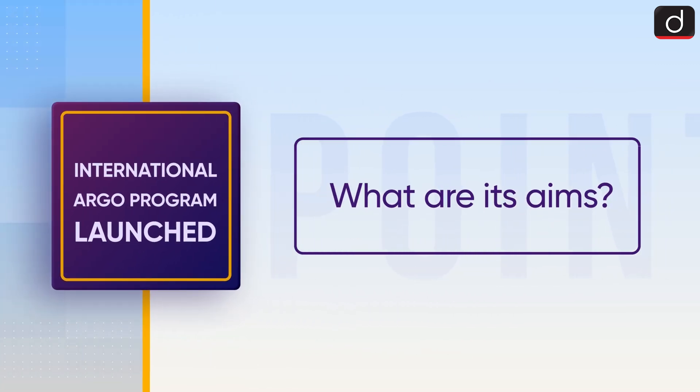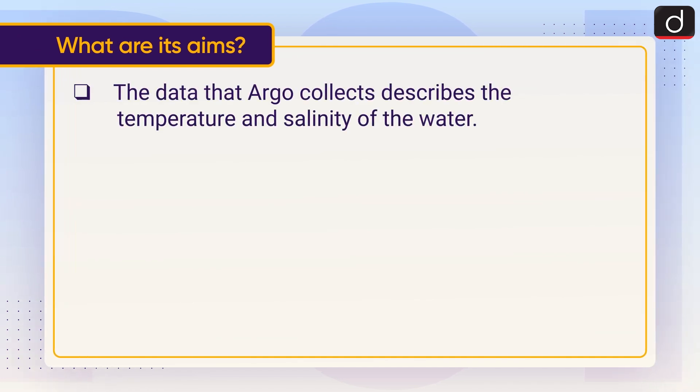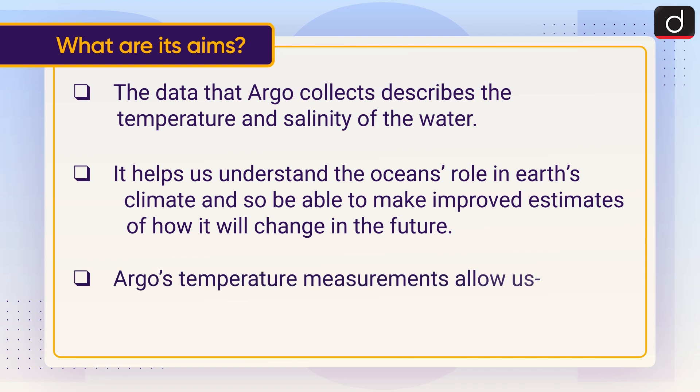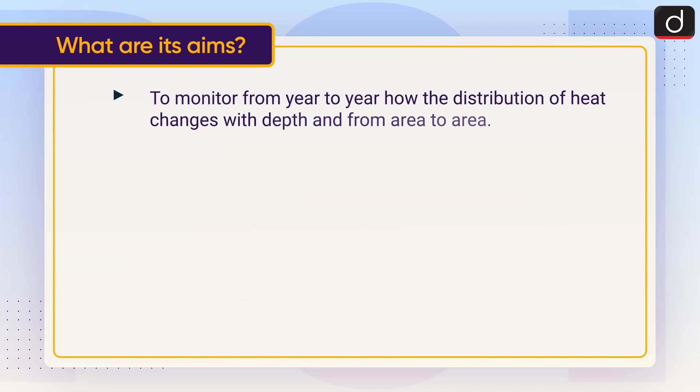Now let's understand what are its aims. The data that Argo collects describes the temperature and salinity of the water. It helps understand the ocean's role in Earth's climate and allows improved estimates of how it will change in the future. Argo's temperature measurements allow us to calculate how much heat is stored and to monitor from year to year how the distribution of heat changes with depth and from area to area.